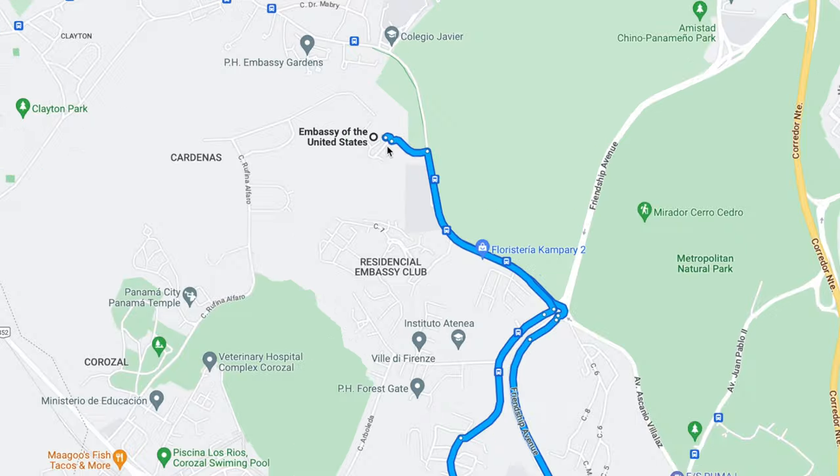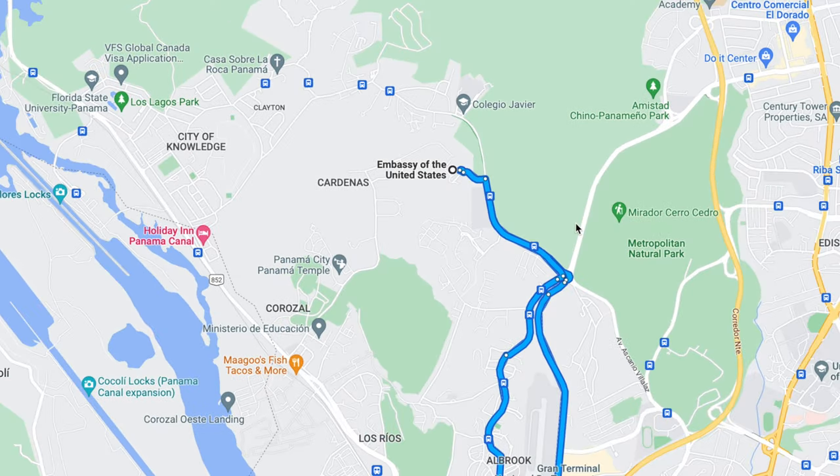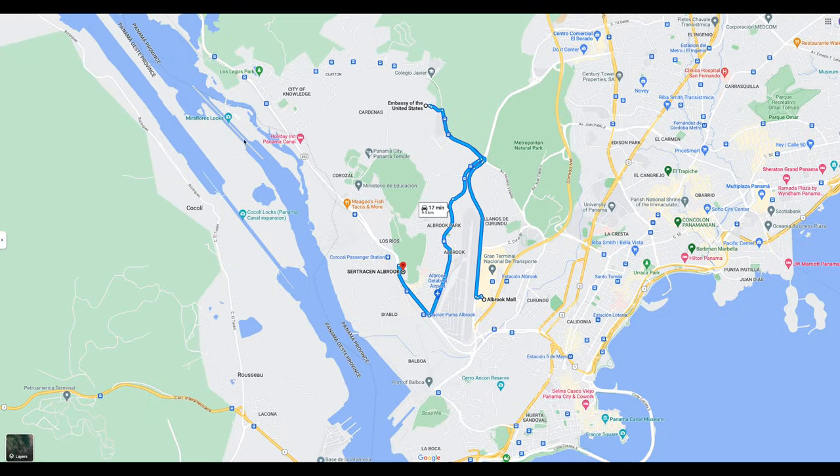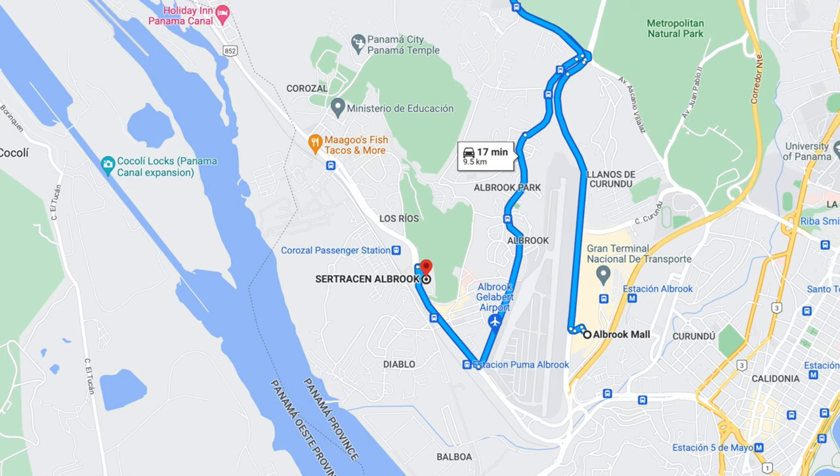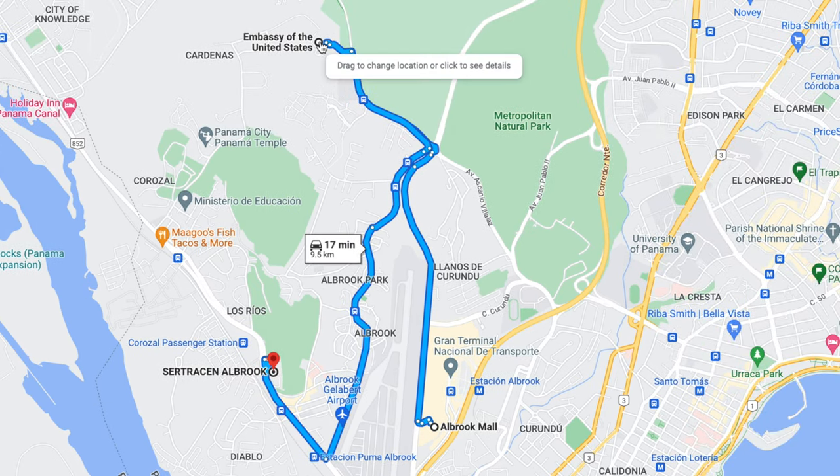This is the Panama Canal right here — Miraflores Locks — this is where the canal runs through. The US embassy is out here, so you're going to have to get an appointment and go out there to get your driver's license certified. Probably the easiest way is to take a cab or Uber from the Albrook Mall to the US embassy, which is not very far.